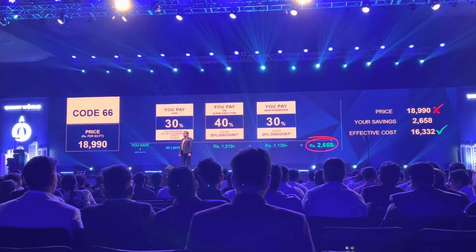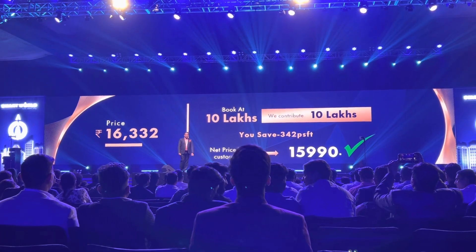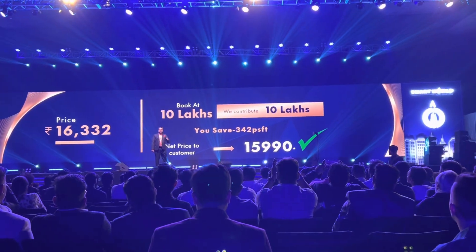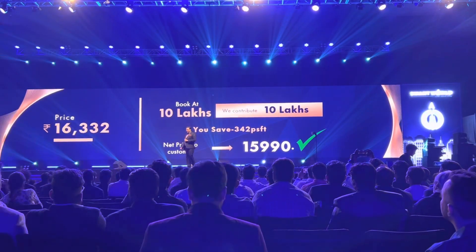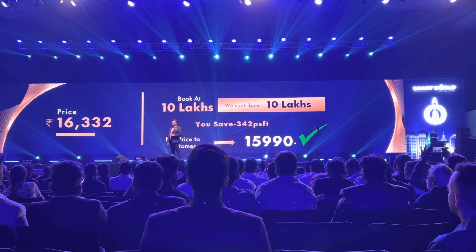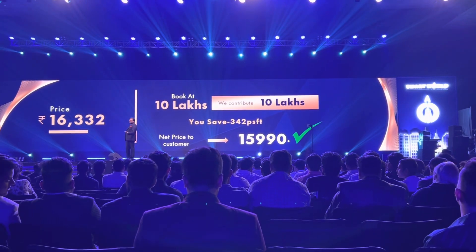Early buyers are going to be delighted — this has exceeded their expectations. And this is not all. On your first 10 lakhs booking amount, we are adding the same amount back to you. So you pay a booking amount of 10 lakhs and we put another 10 lakhs back. After taking this 340 top-up into account, your effective price to the buyer is 15,990 per square feet — our earth-shattering price for this product and location.